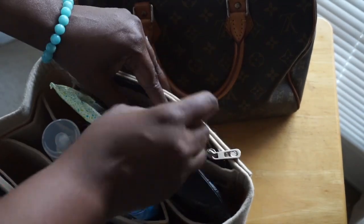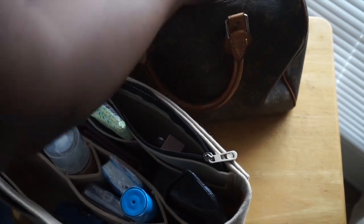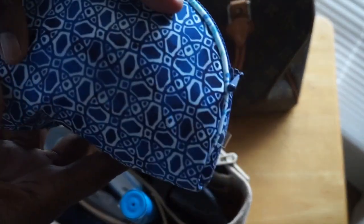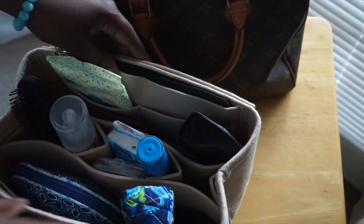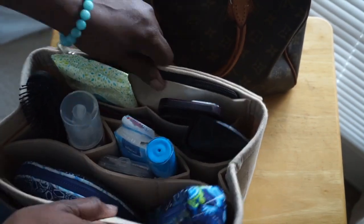Definitely look into getting the purse organizer. They have smaller ones — I'm definitely going to need to get another one for my Louis Vuitton Speedy bag, maybe a smaller one, because this one is more for this bag size. It's a game changer, so if you see it and you want to keep your bag organized at all times, definitely use this bag organizer.